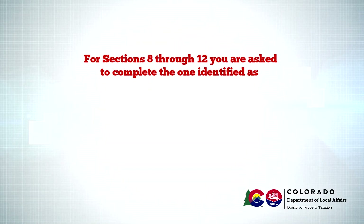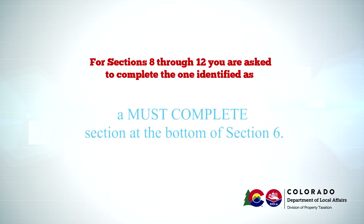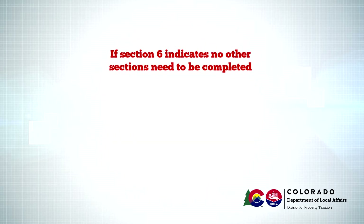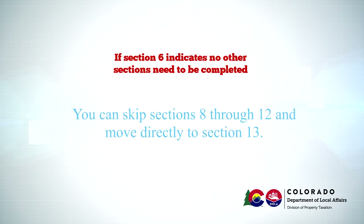For Sections 8 through 12, you are asked to complete the one identified as a must-complete section at the bottom of Section 6. If Section 6 indicates no other sections need to be completed, you can skip Sections 8 through 12 and move directly to Section 13.